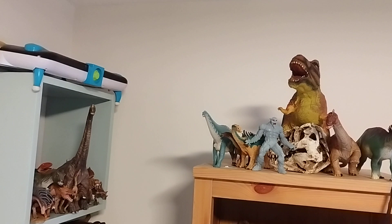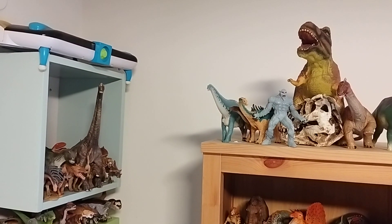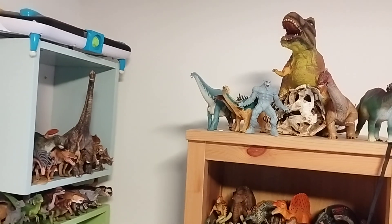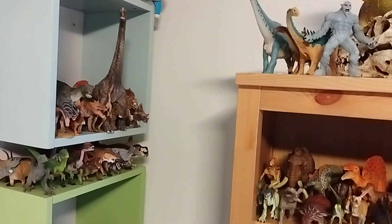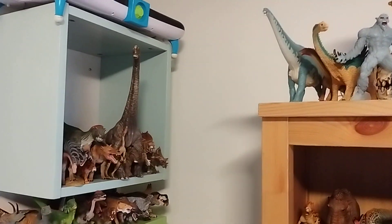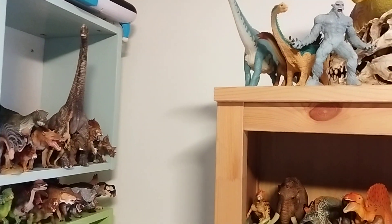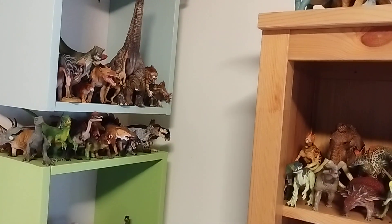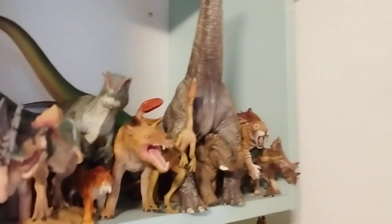Hey guys, this is Dinosashi here and once again welcome to the prehistoric and modern animal shelves. We have a successful update where one figure has been edited. Today we're going to take a look at only one figure, the TNG, and without further ado let's just begin with the video.